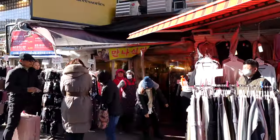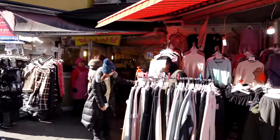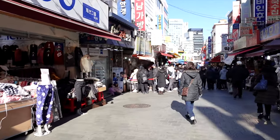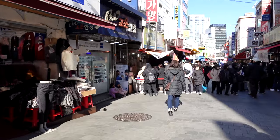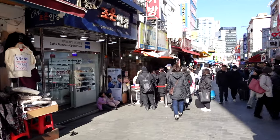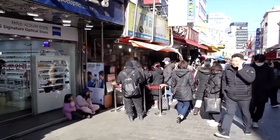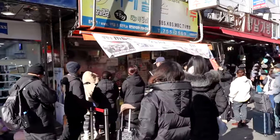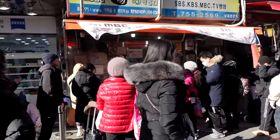Okay guys, we just finished up here at the kalguk-su alley and now we're going to go down to a very popular mandu place that I want to show you guys. I'm not going to lie — this is probably one of the best mandu you'll find here in Namdaemun, and maybe in Seoul. They're really popular, so let's get in line and try some.